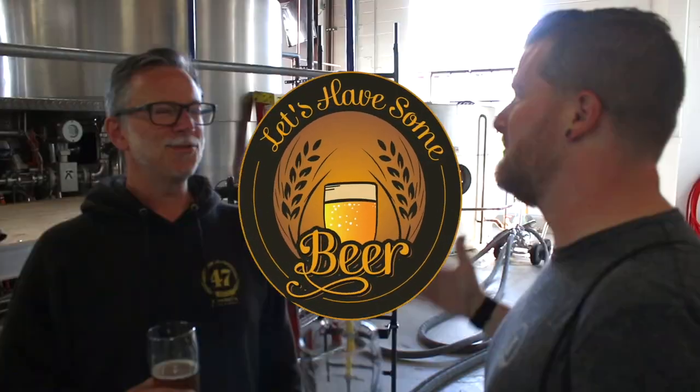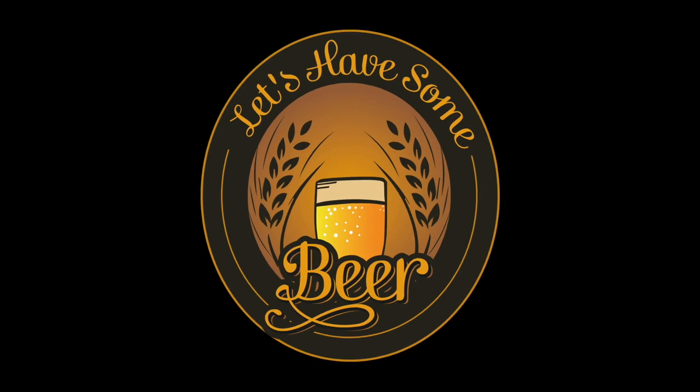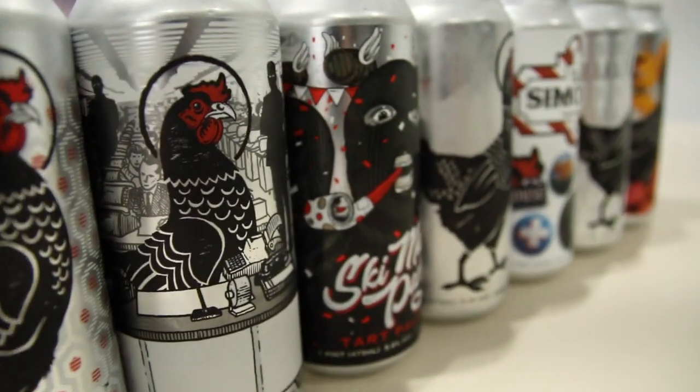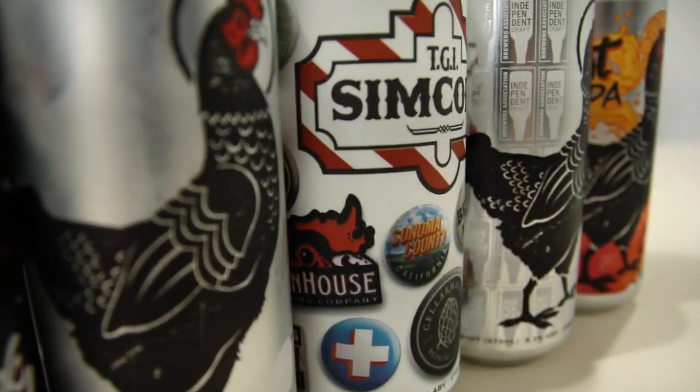If there's no helicopters flying by, well, that's when you really get worried. What's going on, beer lovers? Welcome to another episode. I'm Jeff. And I'm Jacob. And today is a very special episode. We're actually reviewing several beers from Hen House Brewing in Sonoma County, California.